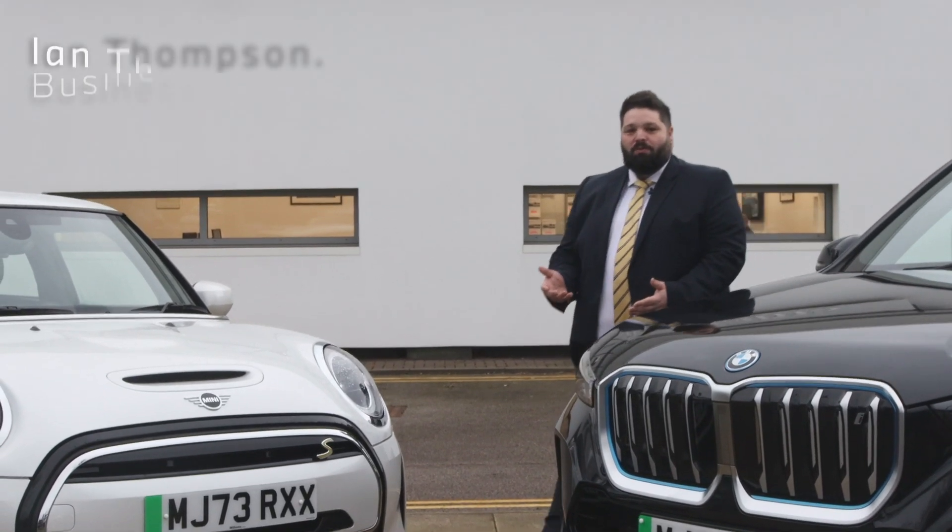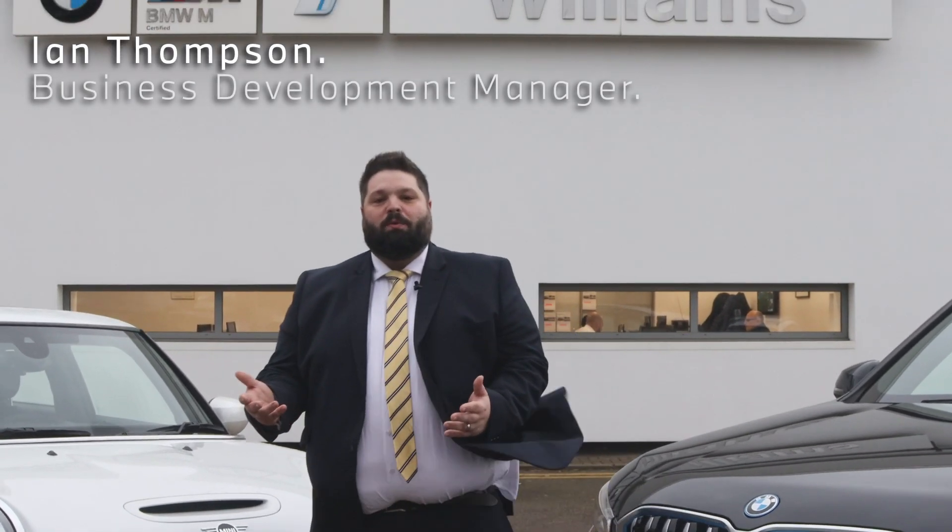Hi, my name is Ian Thompson and I work here at Williams BMW Liverpool. I'm actually the local business development manager here and what I want to do is help during the festive period and winter time to get the best out of your electric car with three easy steps.